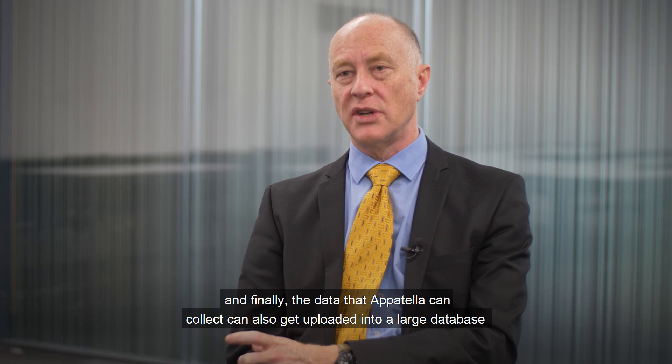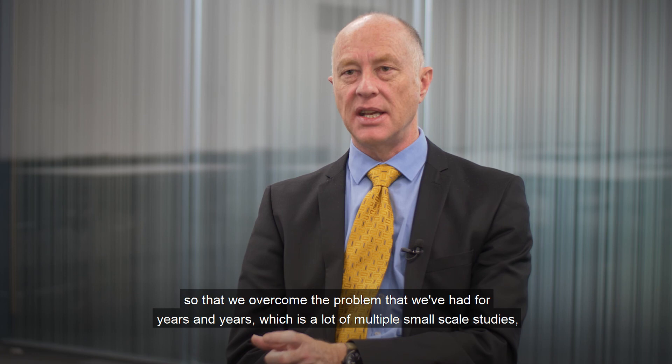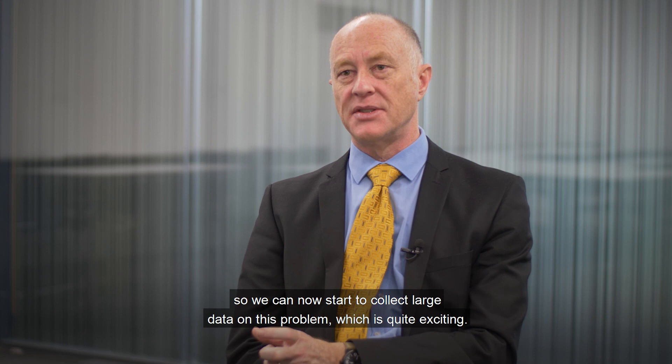Finally, the data that Appotella can collect can also get uploaded into a large database, so that we overcome the problem we've had for years and years — which is a lot of multiple small-scale studies. We can now start to collect large data on this problem, which is quite exciting.